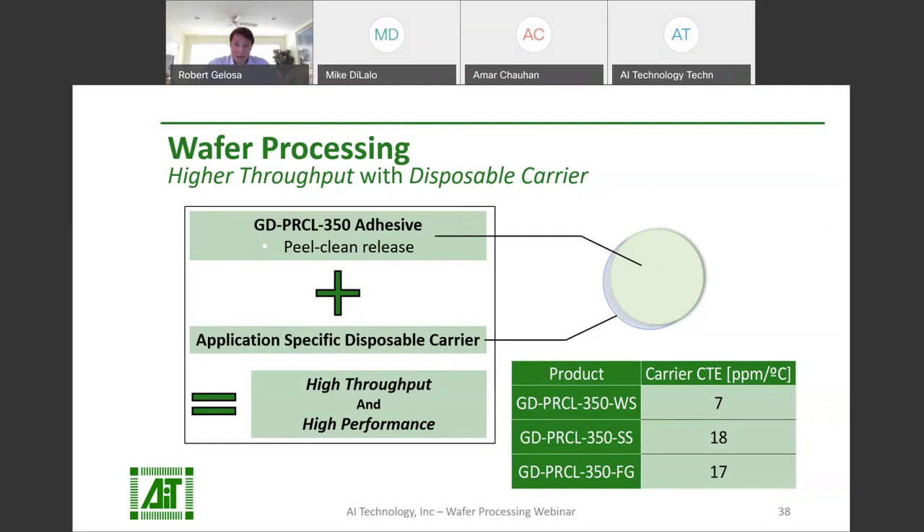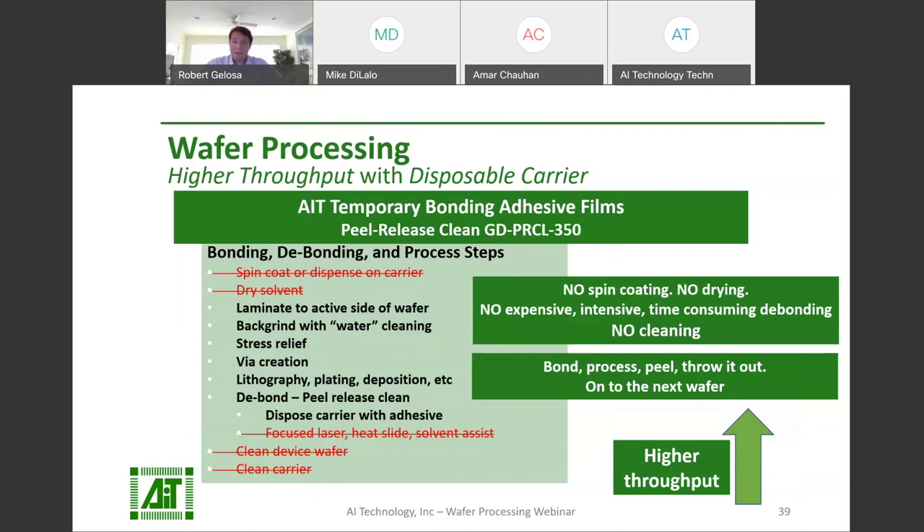AIT offers GD-PRCL-350 with three different options for disposable carrier: GD-PRCL-350WS, GD-PRCL-350SS, and GD-PRCL-350FG. They differ only by the substrate or the disposable carrier used for the adhesive. The specific product is chosen based on application to best match the CTE of the wafer and disposable carrier. The GD-PRCL-350WS features a carrier with a CTE of 7, the SS version has a CTE of 18, and the FG version has a CTE of 17.